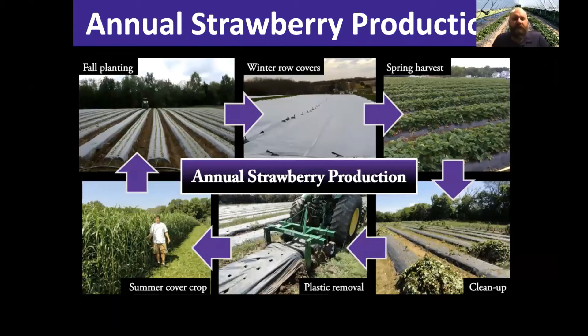In the annual strawberry production system, you're going to plant those in about September 1st up to the 15th or 20th or so. They'll grow for a while, and then we actually put row cover over the entire field for wintertime and harvest them usually around Memorial Day through the middle of June. Then we'll destroy that crop and plant a cover crop or rotate to another field. So in this case, you're not growing them as a perennial — it's an annual system.